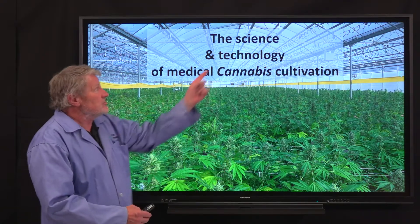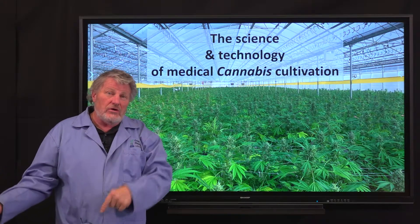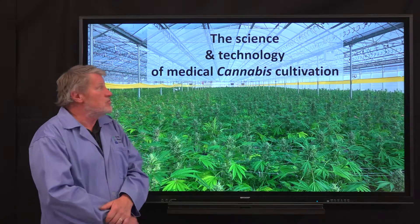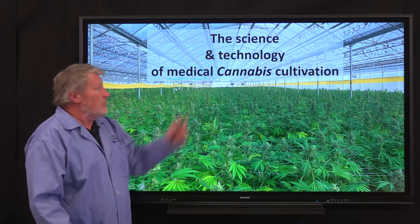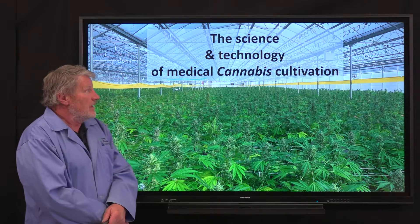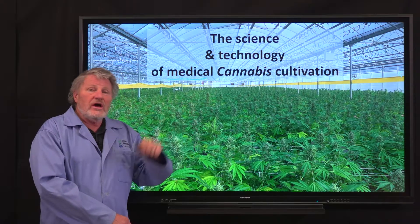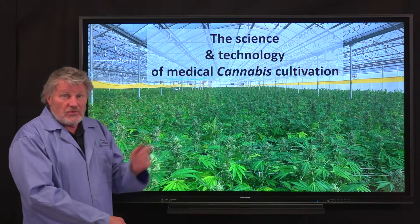Every word is important. The science means we're going to share our ongoing research with you here in the laboratory. The technology means we're going to show you the practices and techniques, applying that science in practice. And finally, medical cannabis — this is focused on cannabis for cannabinoids and terpenes, covering both high THC and low THC cannabis, which are only separated by a couple of genes, so we extrapolate back and forth.